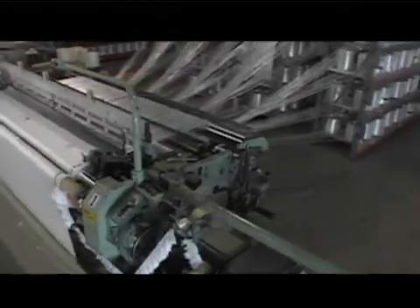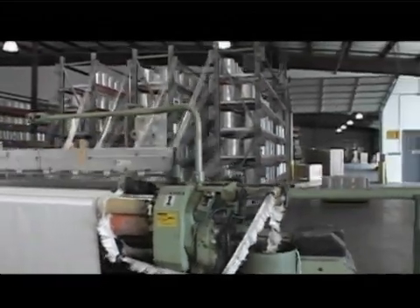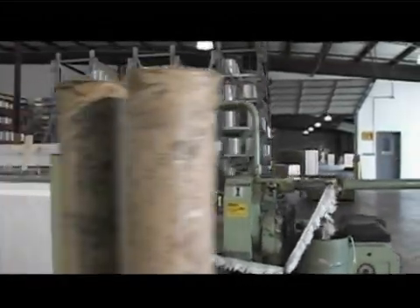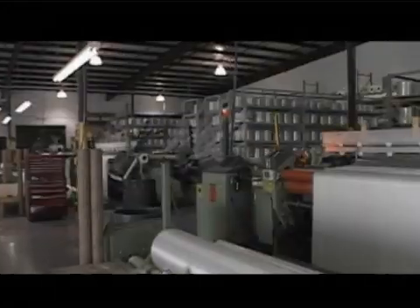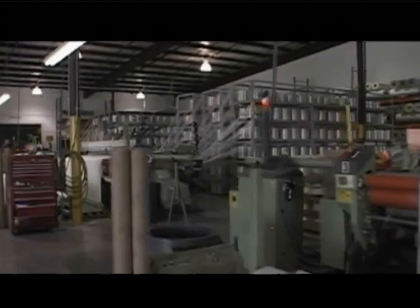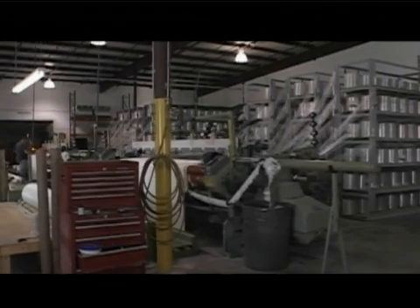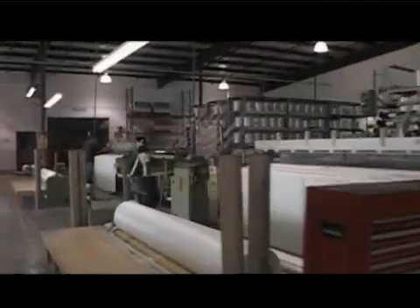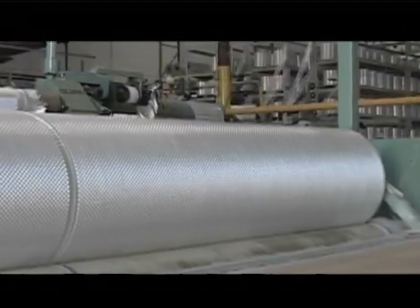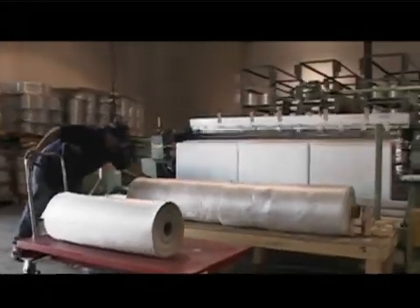Armortex operates a textile plant that weaves ballistic fiberglass fabric used to make an industry-leading bullet and blast-resistant composite panel. Each 50-inch wide roll of woven fabric weighs approximately 300 pounds or 136 kilograms.